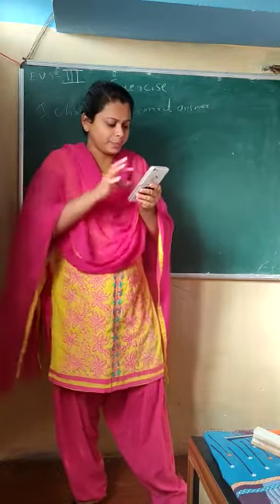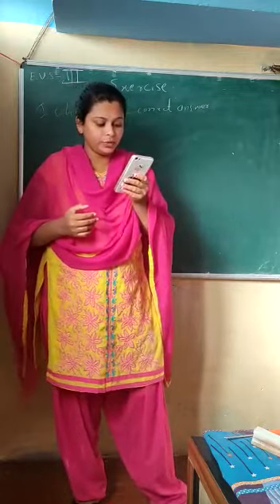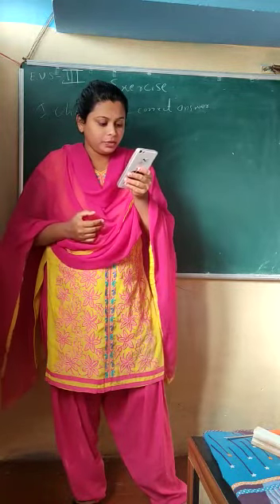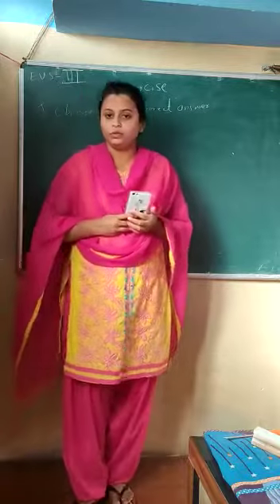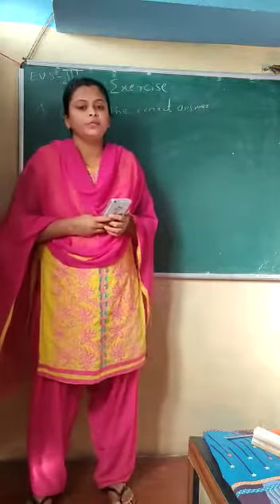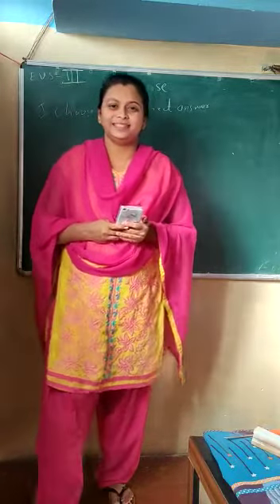Till this point, we have solved three sections of this chapter. In the next video, we are going to solve the next two to three sections. I hope you have understood whatever we discussed in this video. Let us meet in the next video. Take care of yourself. Bye-bye.